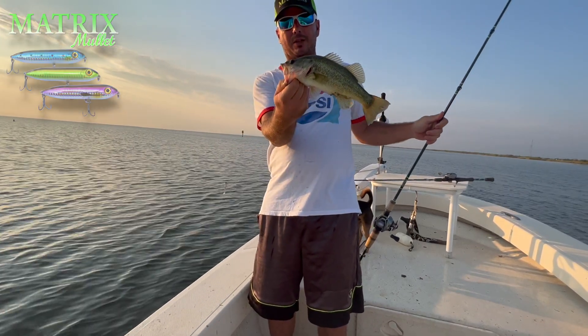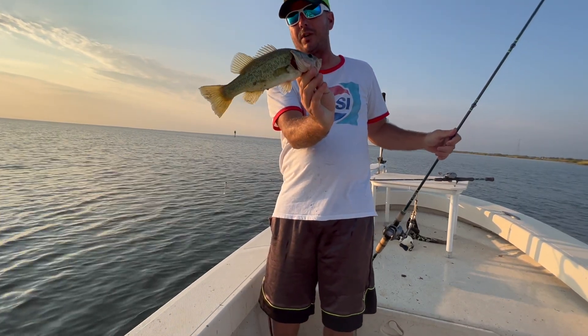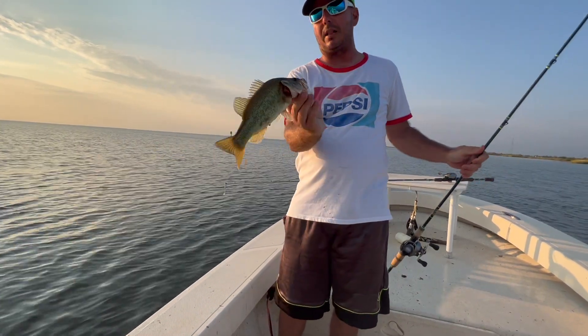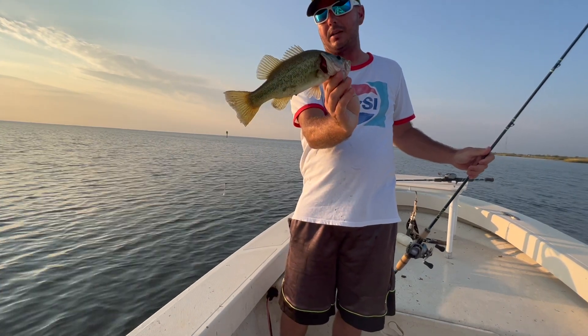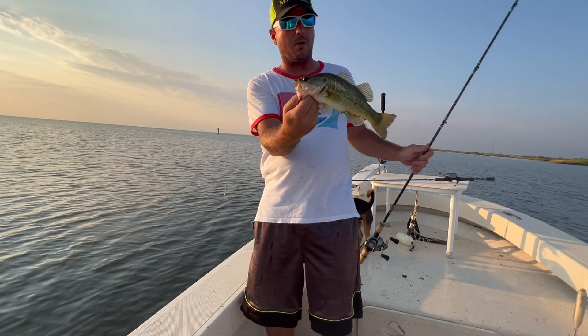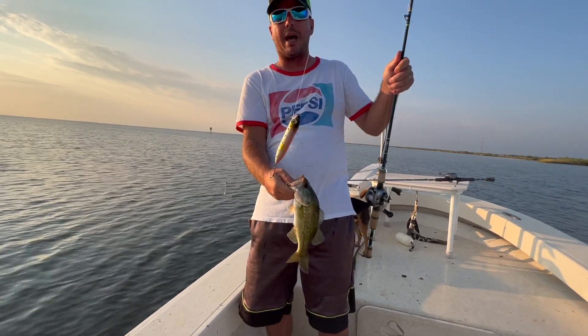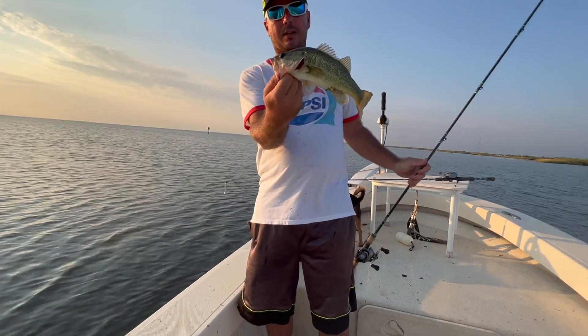Matrix mullet — the bass, the trout, everything — they love them. Great bait to locate the fish with right at daylight and sunset hours. That's what we're doing right now. Got some trailer baits like the cork. Got some small jig heads in case they're smacking at it and missing. Got that bass on that.